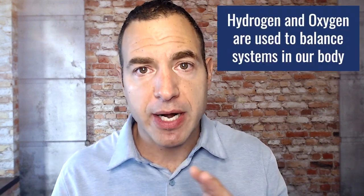Your body is somewhere between 70 to 75% water. What is water? Water is H2O — two hydrogen and one oxygen. We know that water is a critical part of our life, a critical part of our cells and all the other liquids inside our body. We use that hydrogen and oxygen as a way of balancing so many systems inside our body.